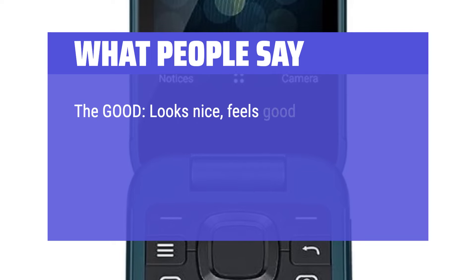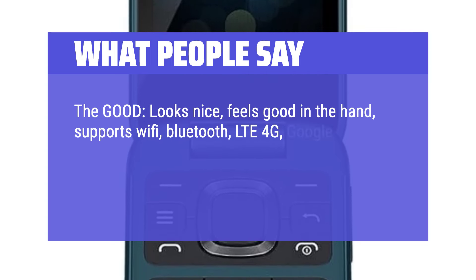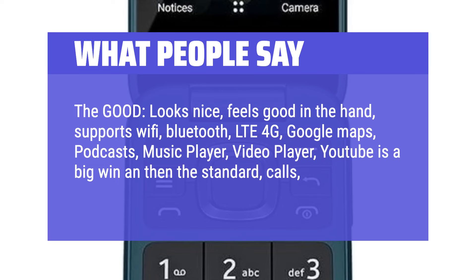The good: looks nice, feels good in the hand, and supports Wi-Fi, Bluetooth, LTE 4G, Google Maps, podcasts, music player, video player, and YouTube — a big win — plus the standard calls and SMS.